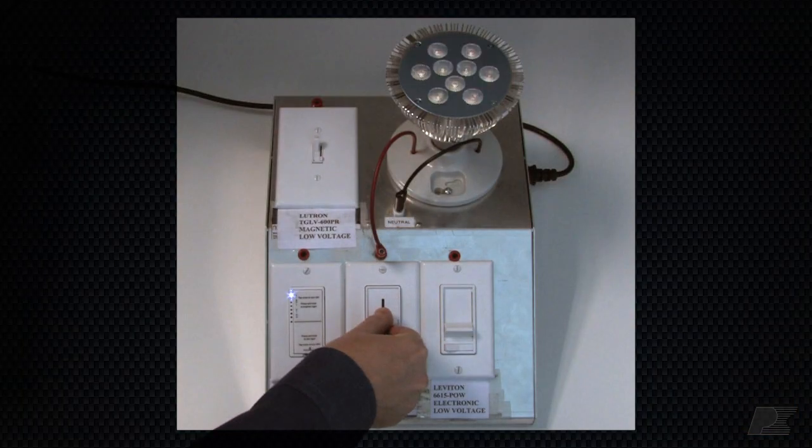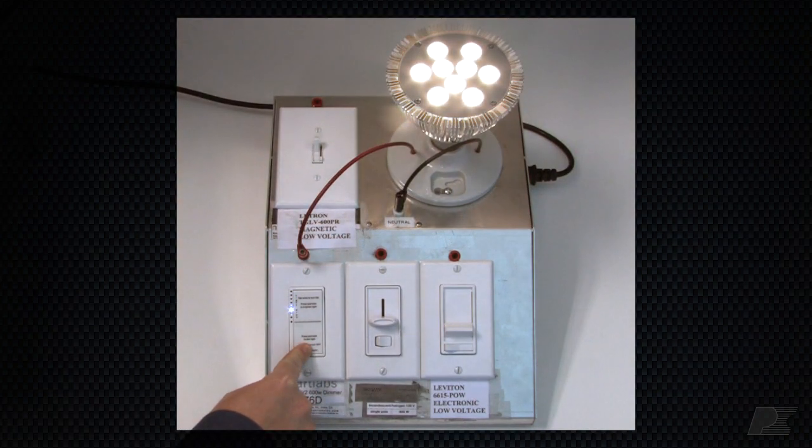Speaking of TRIAC dimmers, our designs work beautifully with them, supporting the full dimming range.